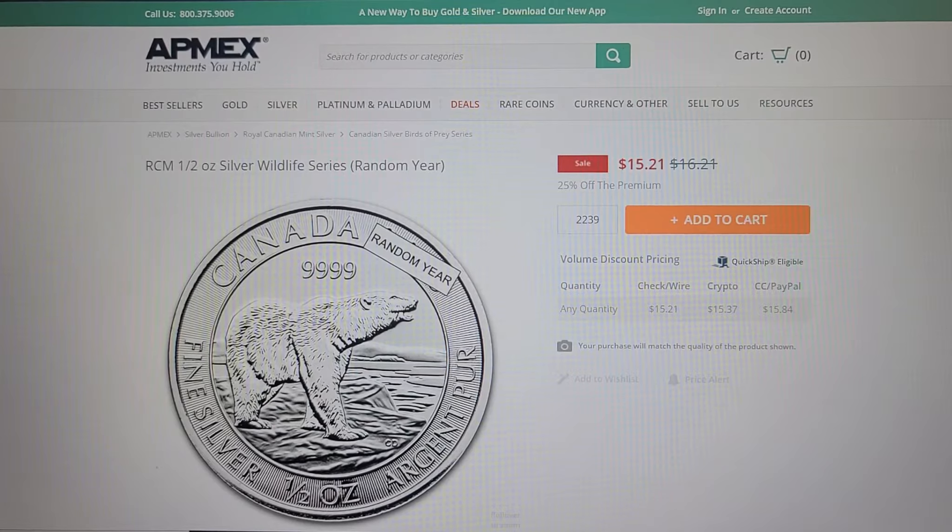I've had them out exposed to air, moved them around, put them in flips — all this stuff — and I've never detected any sign of milk spotting or any tarnishing on them. They seem to be a very durable four-nines fine coin. So just take a look and see what you think.